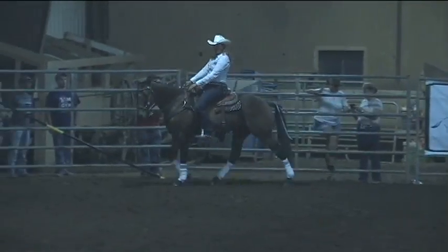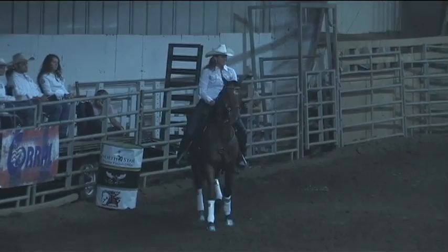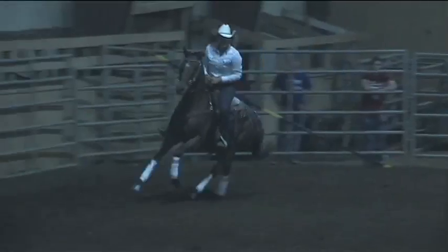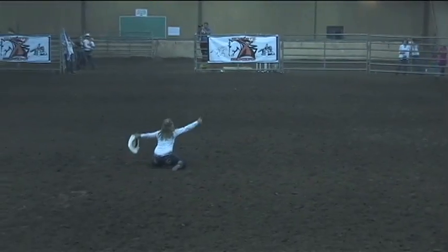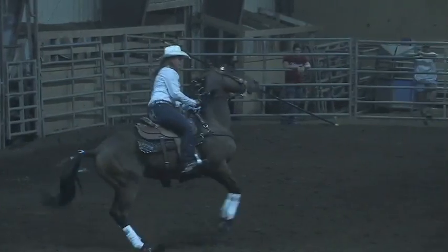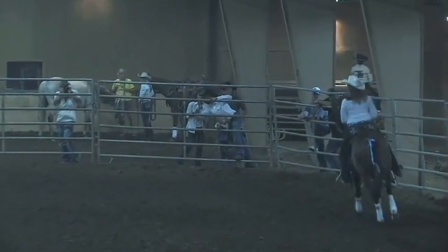We've got him ready to walk and calm down. She's up — great job. Let's get her stopped and get her back on. See if she can get him calmed back down a little bit more and perform some of her maneuvers.